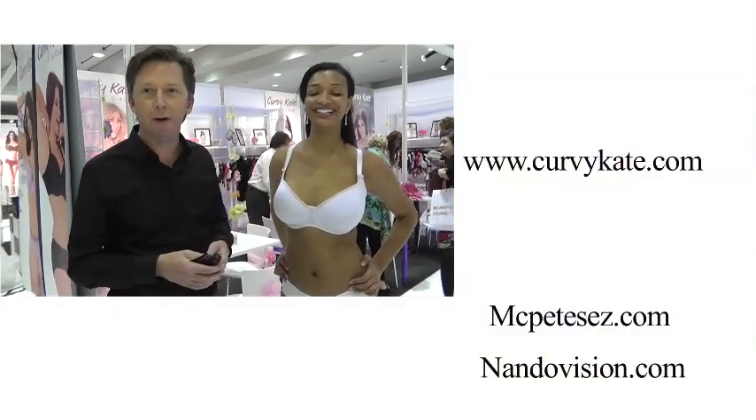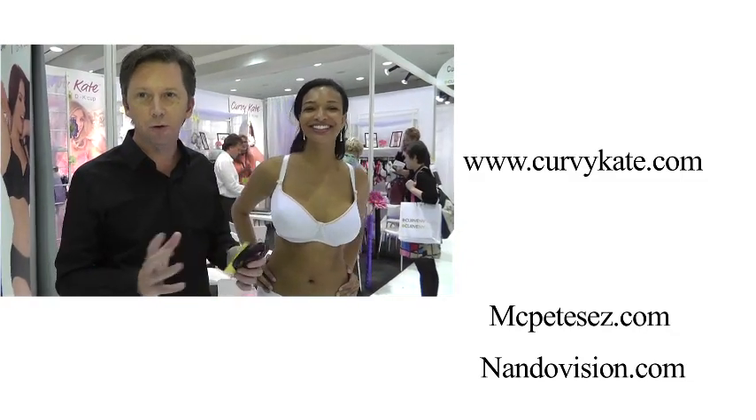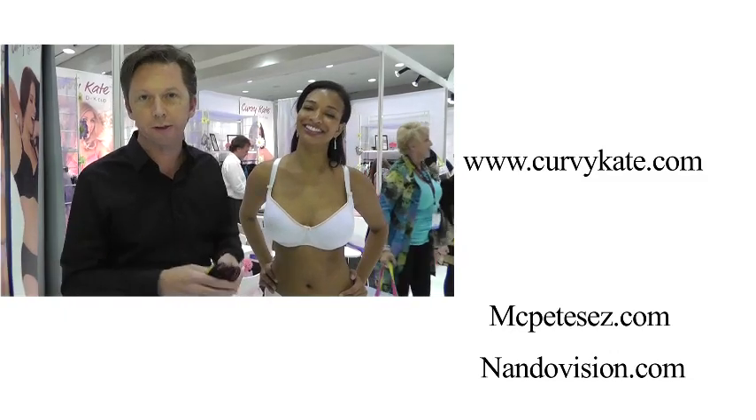If you want to find out any more about the brand, you can go to www.kirbykate.com. It's all there — the full range, what's available now for fall, and what's coming through into spring next year.